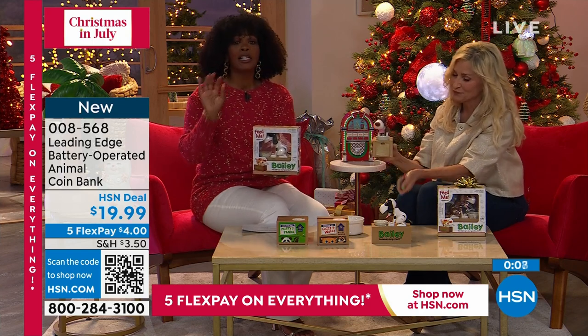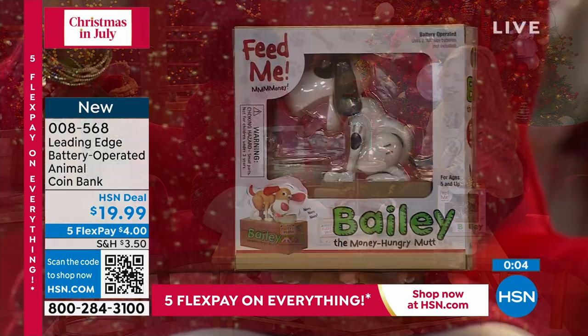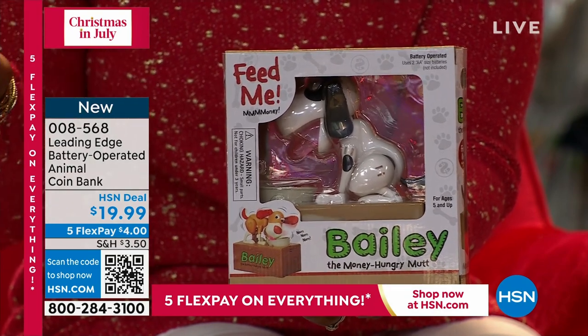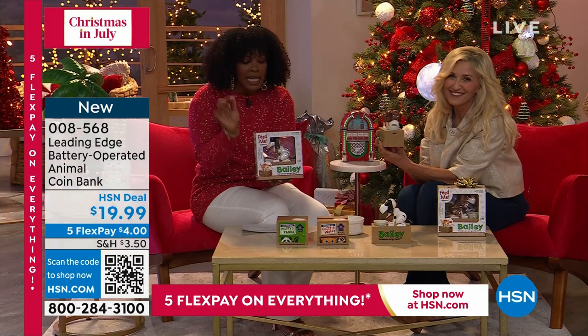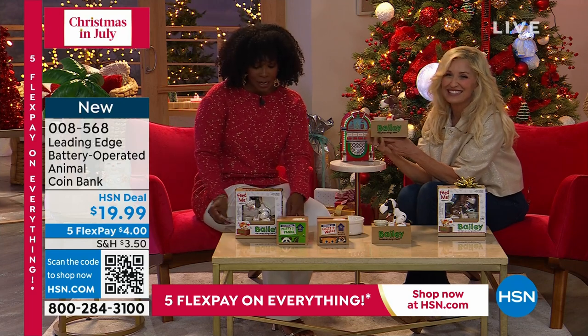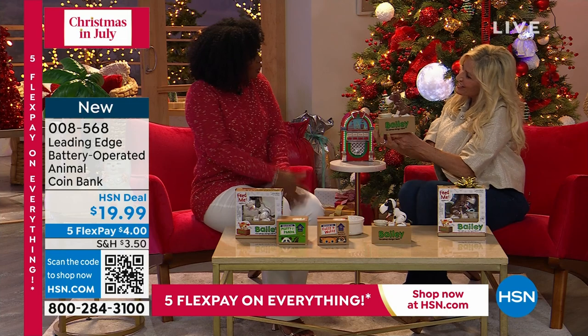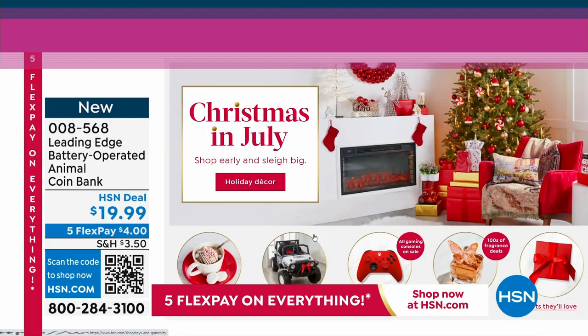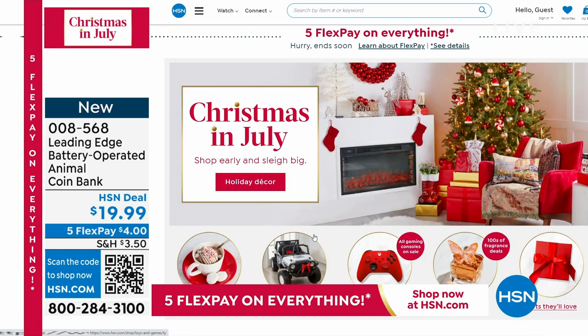This is how they come — beautifully packaged. A lot of you are shopping for these, so if you can use hsn.com, that's going to be your fastest way to get in. Use the QR code — once again, your fastest way. You can also shop on the HSN app. Go ahead and feed Bailey, or feed Fuzzy Wuzzy, or feed the panda. Item number 008-568. You can keep shopping on hsn.com for everything we are featuring — it's open 24 hours a day.